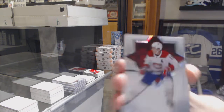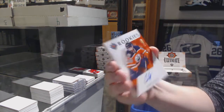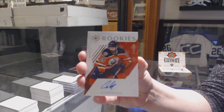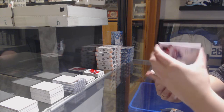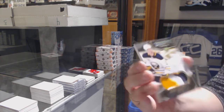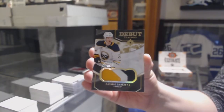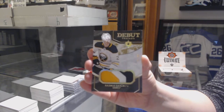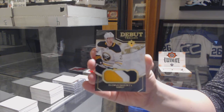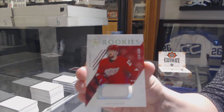We've got a Base Card, number 149 for the Canadiens, Brendan Gallagher. Rookie Auto, number 99 for the Edmonton Oilers, Cooper Marody. We've got a Debut Threads patch, number 99 for the Buffalo Sabres, Rasmus Dahlin — three color Debut Threads. And a rookie jersey of Philip Roenick for the Red Wings.